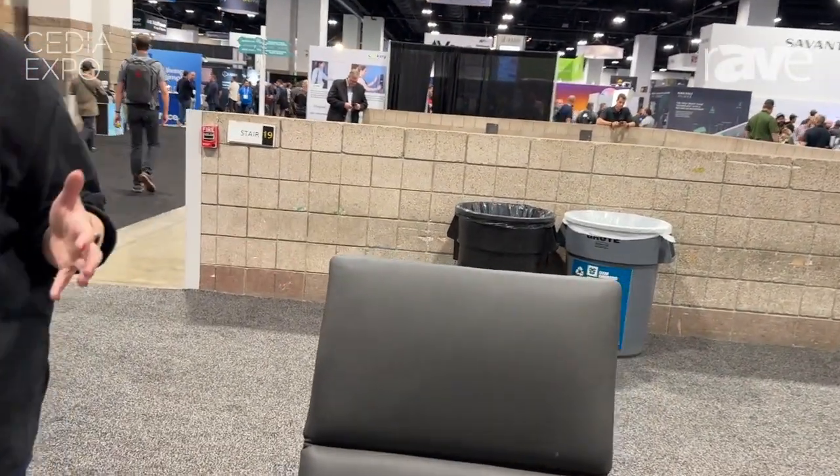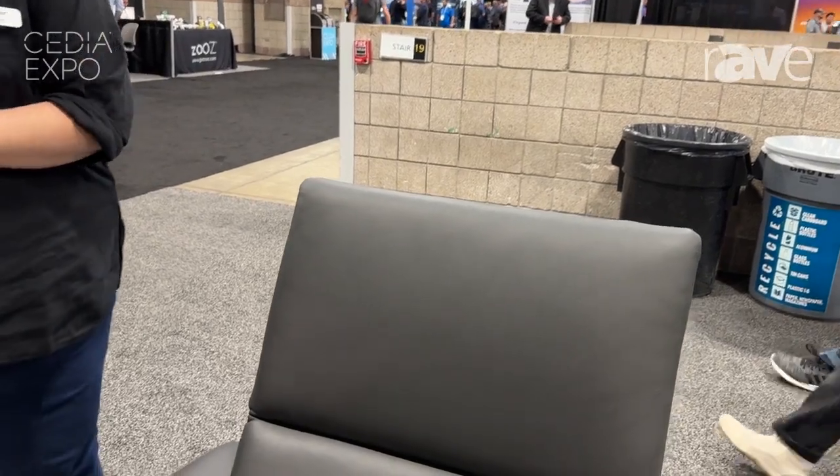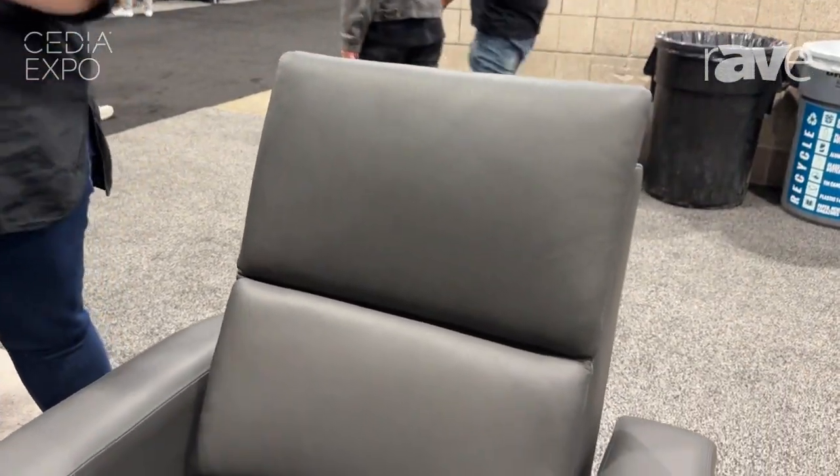Hi, I'm Emily Miller with Acoustic Innovations. We're at Cedia Expo 2024 and I'm talking about our seats. We custom make all of our own seats at our factory that we own in North Carolina. So everything is custom made, custom configurable.